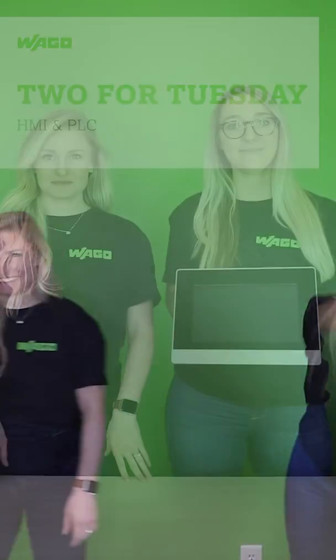It's 2 for Tuesday! WAGO's TouchPanel 600 Advance line features an exciting new HMI with a high resolution capacitive multi-touch glass screen. It also contains a PLC with a multi-core Cortex A9 processor,